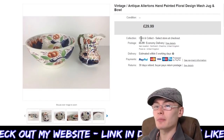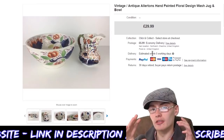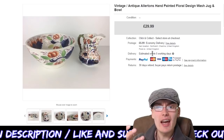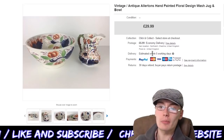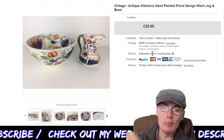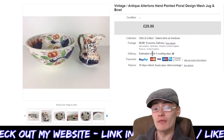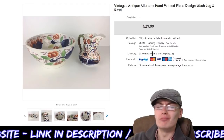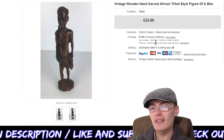Next we've got this vintage Allerton's hand-painted floor design wash jug and bowl. Really nice item — like a heavy-duty stoneware kind of thing, not going to break easily. £29.99 plus postage on that. I got this in a job lot — I think it was like £10 or £15 plus commission with a couple of other things in the box, and this was the main feature. It did take probably a few months to go, but yeah, pretty happy with that.